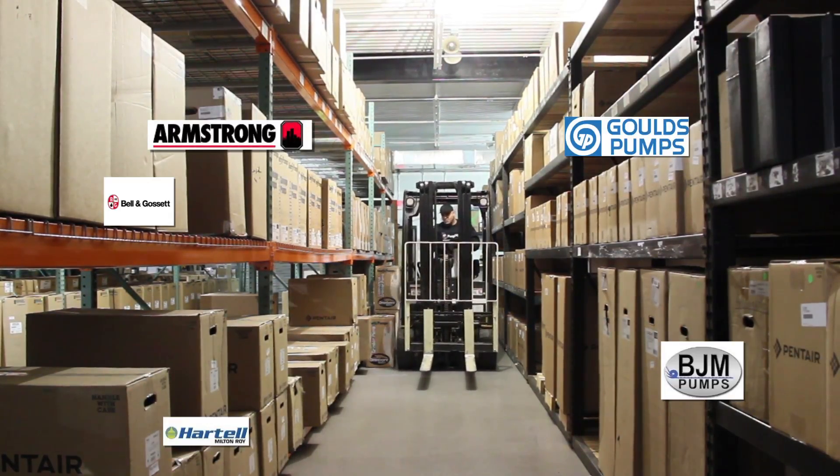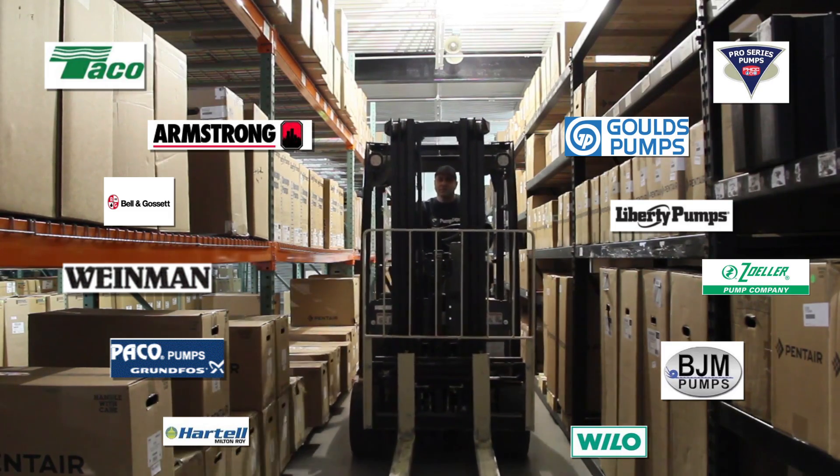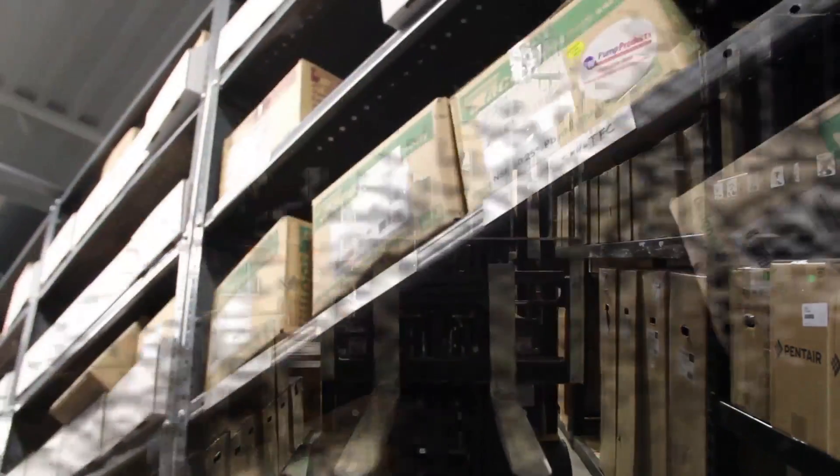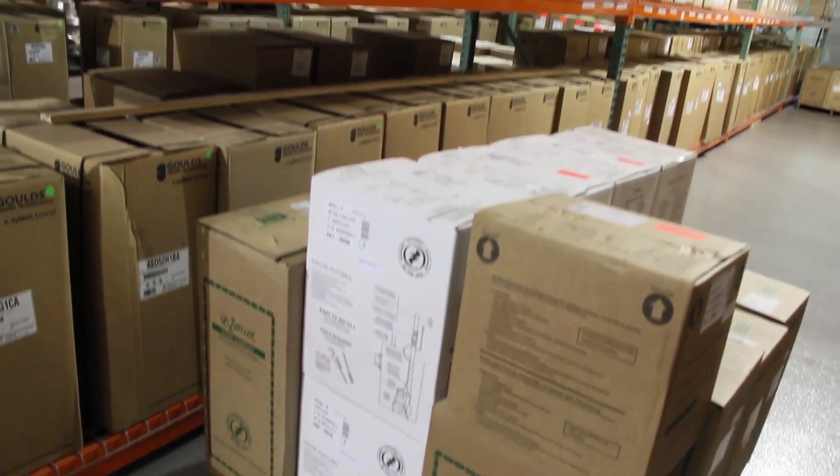We stock pumps suited for residential, commercial, and industrial applications. Having an expansive inventory on hand means we can ship most pumps to customers directly.